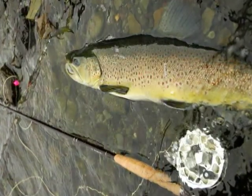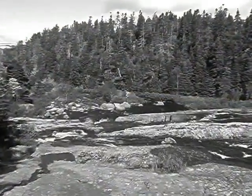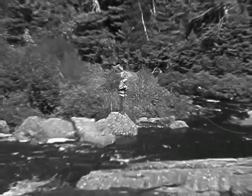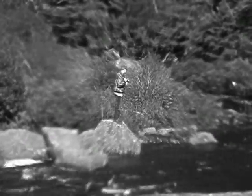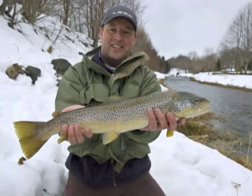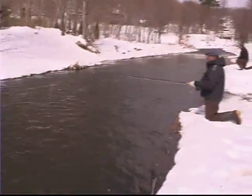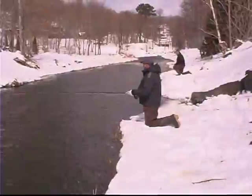Brown trout were transplanted here from Scotland in the late 19th century. The St. John's Game Fish Association stocks several rivers on the Avalon Peninsula with their favorite sport fish from Britain. These trout can get pretty big — they've been caught well over 20 pounds. The trout in this river are feeding near the bottom, looking for nymphs, the larval stage of aquatic insects.